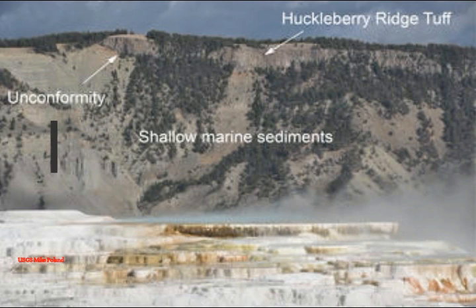These sediments accumulated during the Cretaceous period, about 120 to 65 million years ago. But at the very top of the mountain, on its eastern side, is a red-brown layer that seems to cut at an angle across the grayish sediments. This rock is the Huckleberry Ridge Tuff, which erupted from the Yellowstone system 2.1 million years ago — a super-eruption.